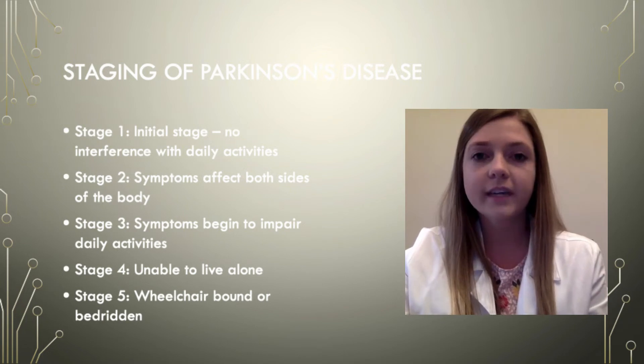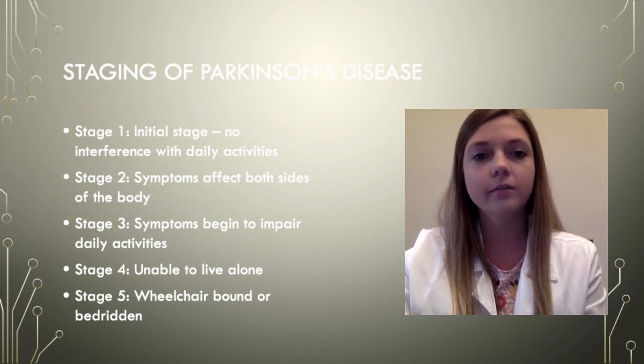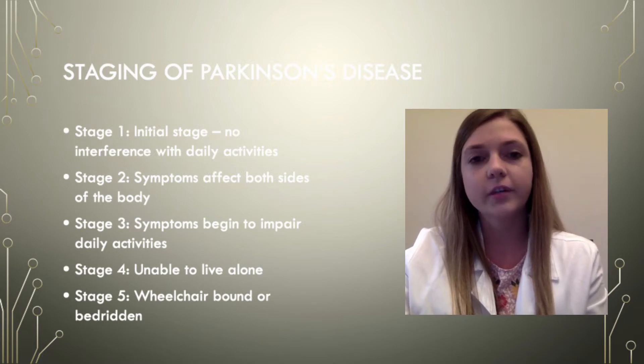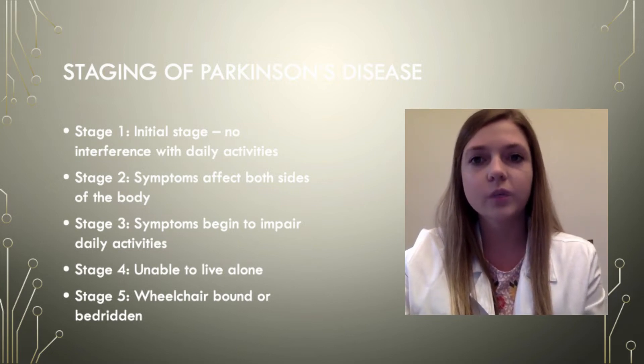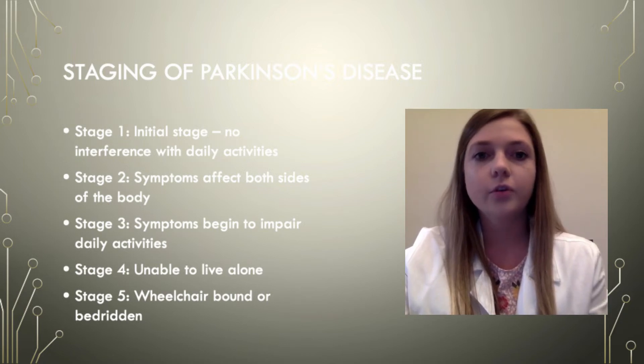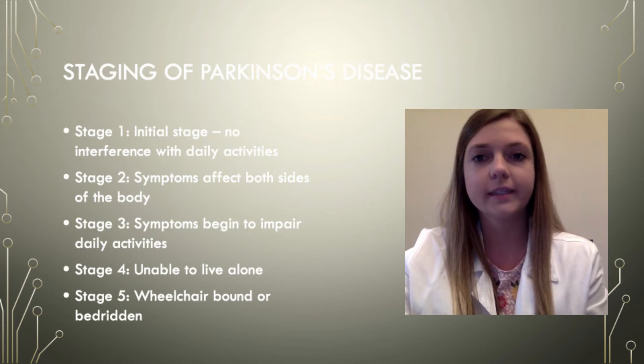So now for the staging system. The staging system ranges from stage 1 to stage 5. Stage 1 is the initial stage where you begin to have some mild symptoms but they do not interfere with your daily activity. During this stage a person may have a tremor that occurs on just one side of the body. You will also notice changes in posture, walking, and facial expressions in this stage.